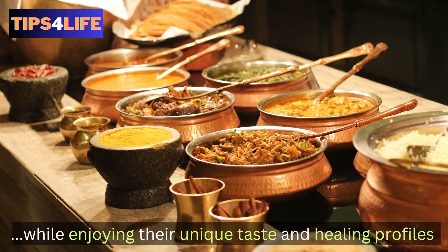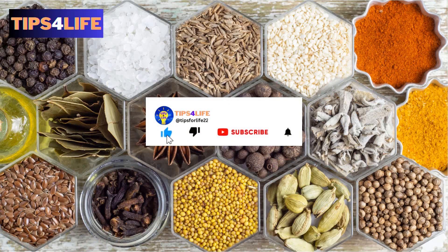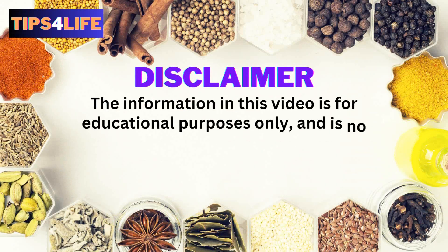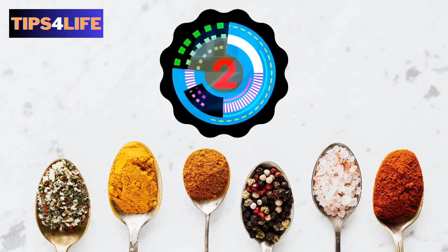But before we begin, if you are new to this channel click the subscribe button to join us, and also the notification bell so you get notified every time we upload a new video. Here is a disclaimer: the information in this video is for educational purposes only and is no substitute for direct medical care or advice from a doctor, a qualified clinician, or dietitian.